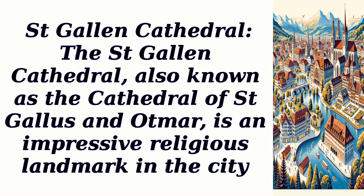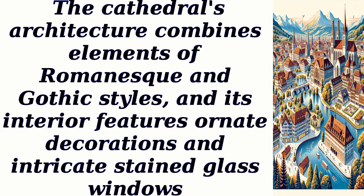St. Gallen Cathedral, also known as the Cathedral of St. Gallus and Otmar, is an impressive religious landmark in the city. The cathedral's architecture combines elements of Romanesque and Gothic styles, and its interior features ornate decorations and intricate stained-glass windows.